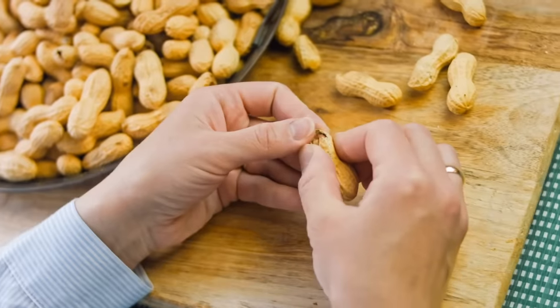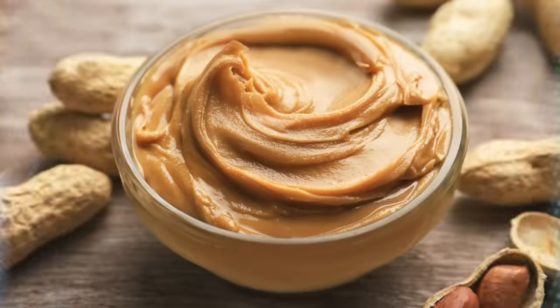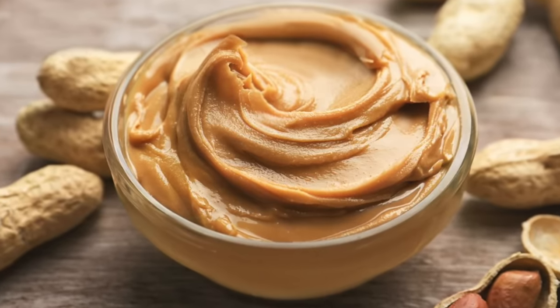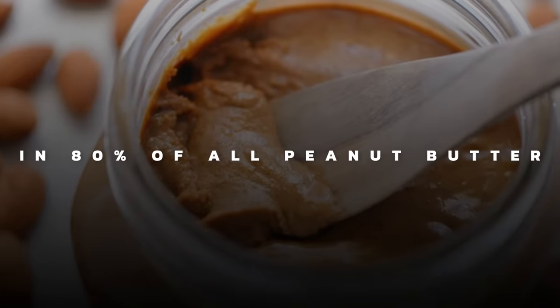The worst thing you could do to a person is take away their peanuts, and I'm not going to do that. I'm just going to talk about what type of peanuts you should focus more on. Because if you end up buying the wrong type of peanuts or peanut butter, you may find that your health is going to suffer. There's one ingredient in 80% of all peanut butter you don't want in your body. And if you eat the right type of peanut butter or peanuts, I don't think there's going to be a lot of health issues.